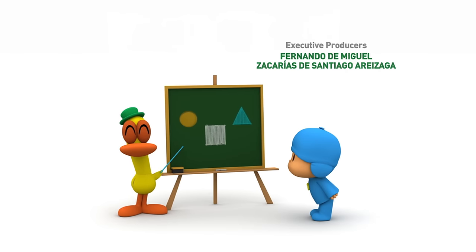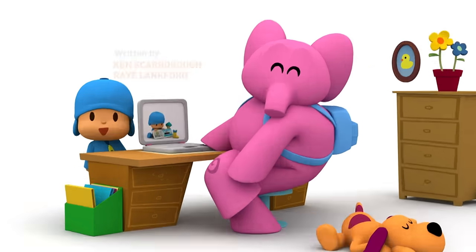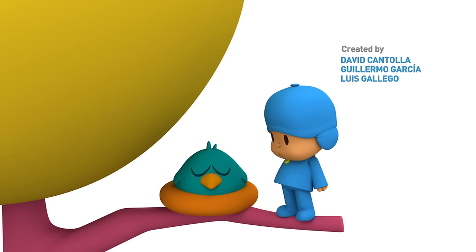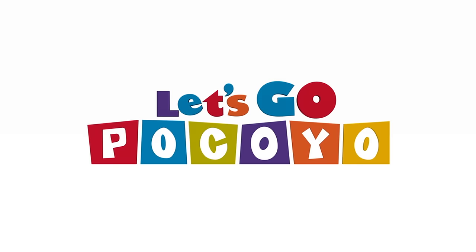One, two, three, four! Let's go, Pocoyo!